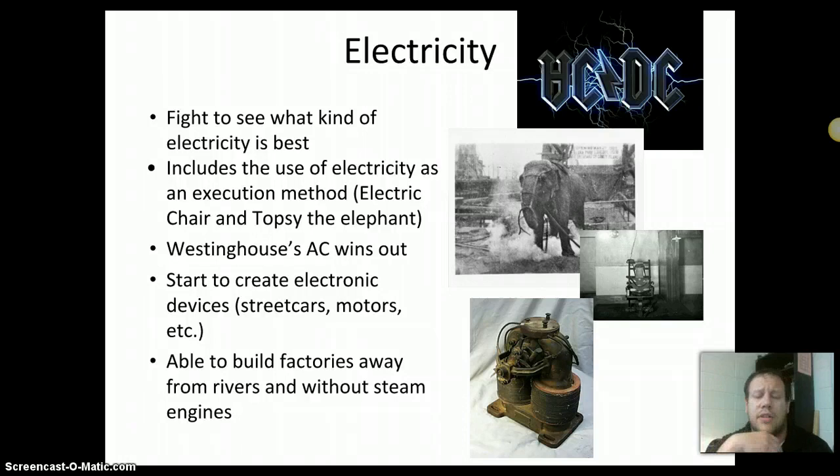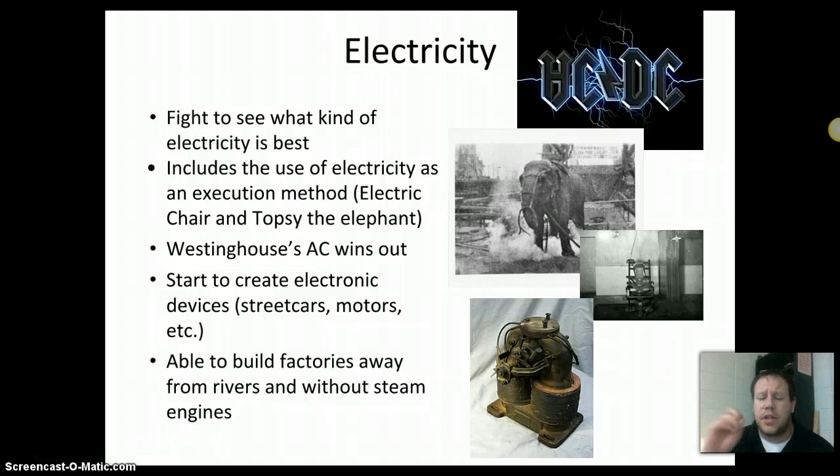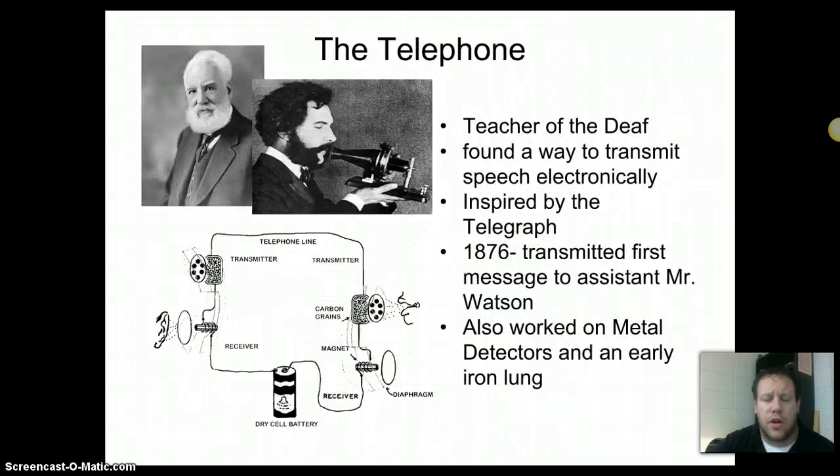In the end, Westinghouse and Tesla's alternating current won out. The alternating current coming out of the outlets in your house today is AC. We started using alternating current to power street cars, electric motors for machines and factories, and electric lights in town — street lights being created. Electric motors were a big part of this because now you could build your factory much further away from water; before this, factories were all water-powered.